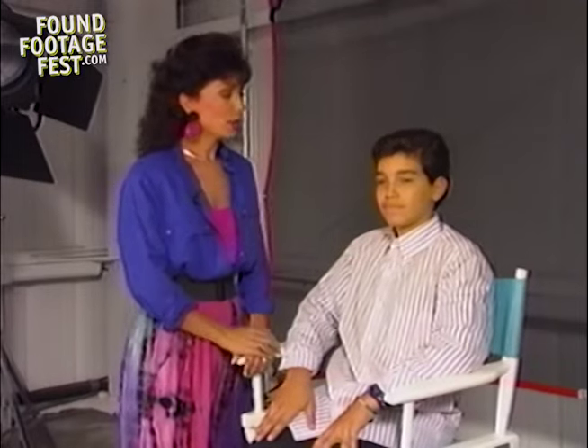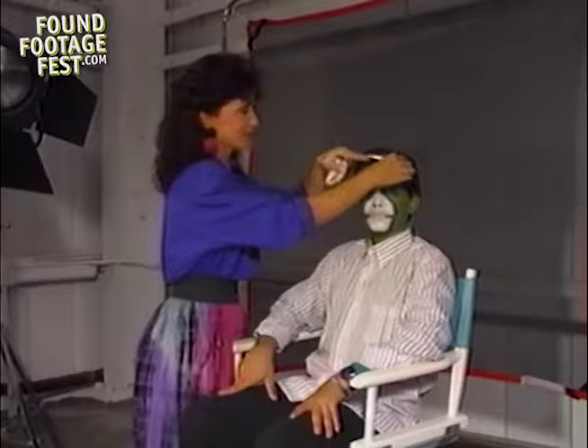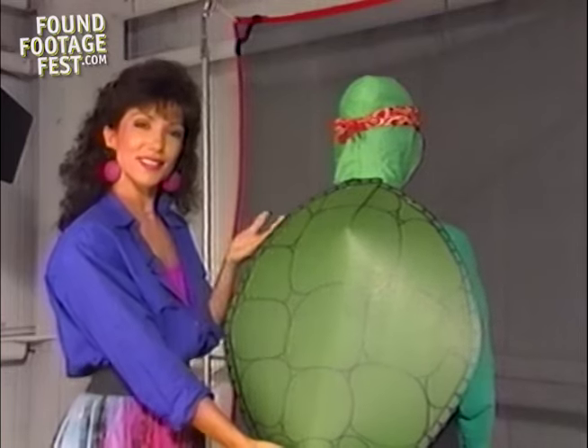This is Joey, and Joey wants to be a turtle. I thought, why not? You ready, Jo? Yep. And there's our turtle.